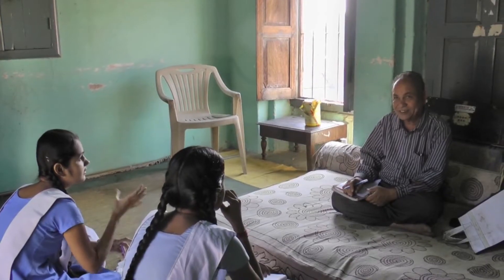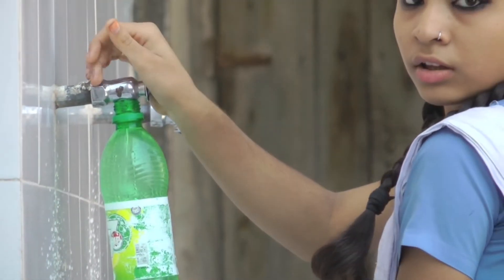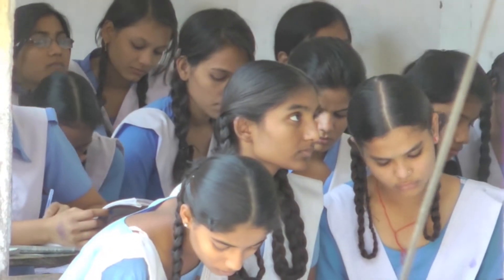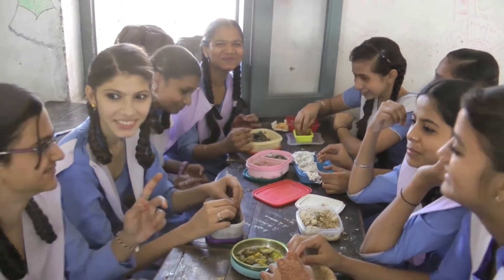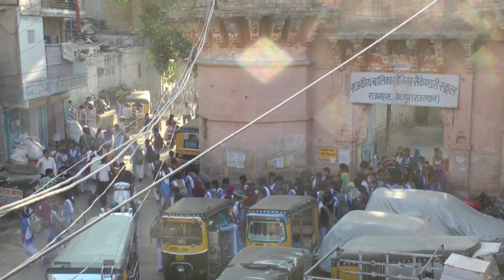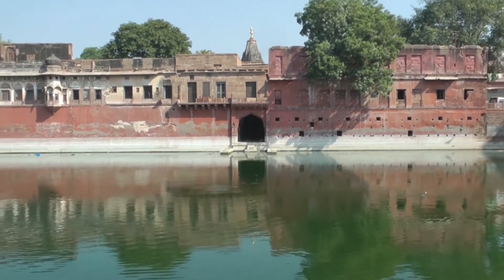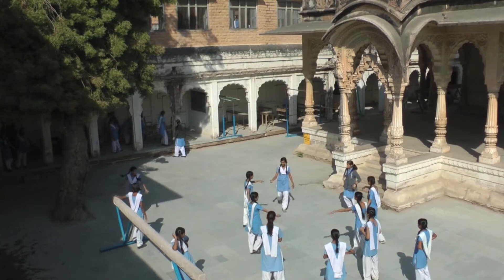Rajmahal school, which was earlier Rajmahal garden palace and Nathji temple, constructed in the early 19th century as Gulab Bhai's residence, is a beautiful campus. The structure towards the lake is a leisure pavilion. Since 1915, it has been Rajmahal's senior secondary girls' school.